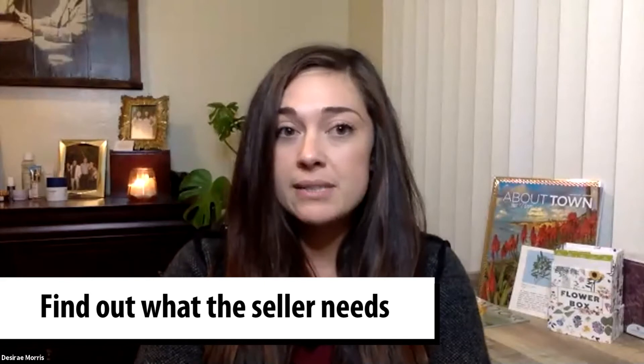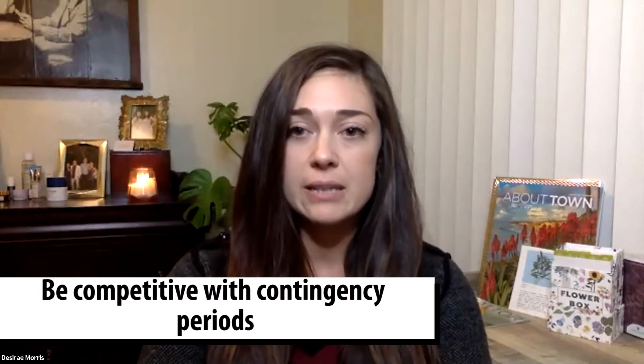Sometimes it's a quick close and sometimes it's more competitive contingency periods, which we'll cover later. But it's our job to really create the full package to deliver to those sellers and get your offer accepted. That's the best feeling in the whole world when we get to tell you that you got your offer accepted. There are a few things that we do to ensure that happens, aside from just creating that relationship. We definitely work on whatever's comfortable with you, but being very competitive with all of our contingency periods.